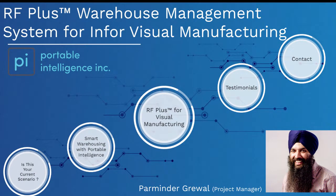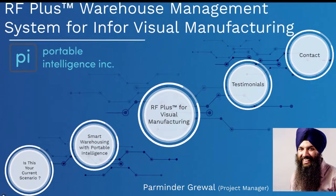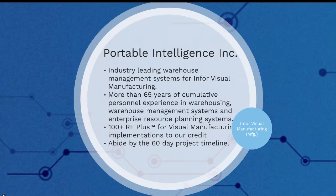Before we move on to the solution to all your warehousing problems, let me tell you who we are. Portable Intelligence is a software company which makes industry-leading warehouse management systems for InforVisual manufacturing. With over 65 years of cumulative personal experience in warehousing, warehouse management systems, and enterprise resource planning, we are determined to optimize supply chain and inventory management to help organizations grow. As of today, we have successfully completed 100-plus RFplus implementations.